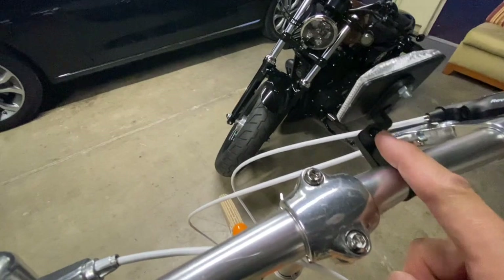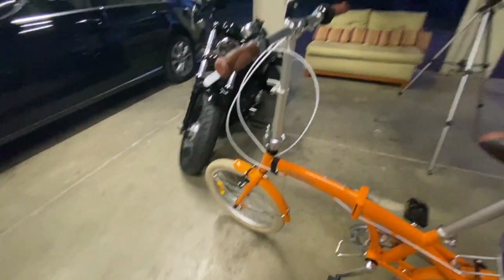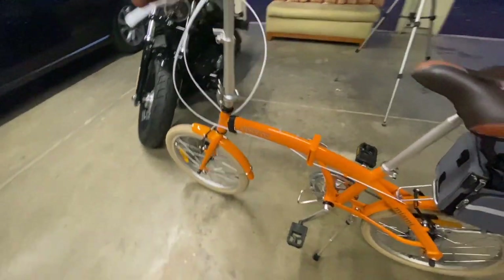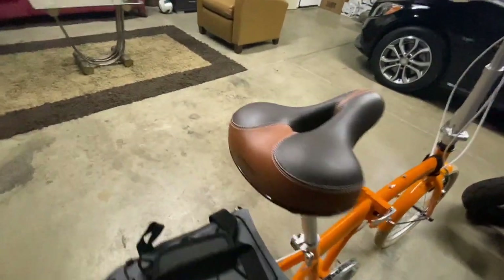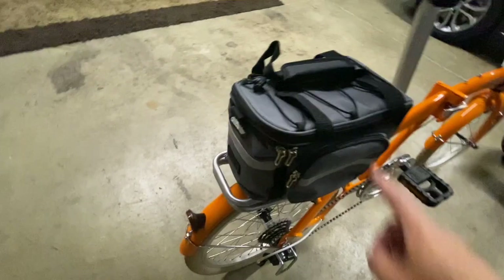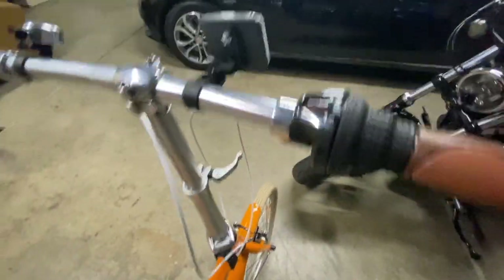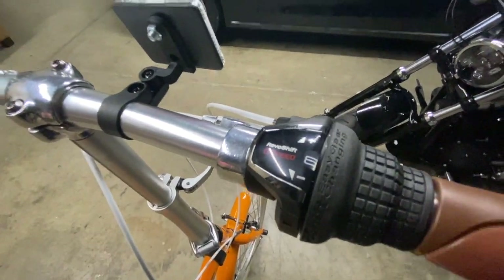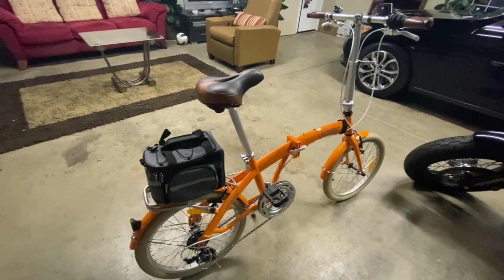Just use a Phillips screwdriver. Here you go — so far so good. My upgrades were the seat, the rear rack, and also this brake. It's a 6-speed bike.